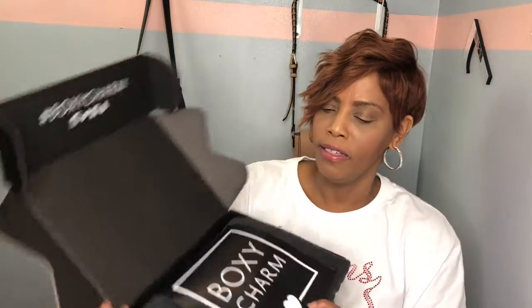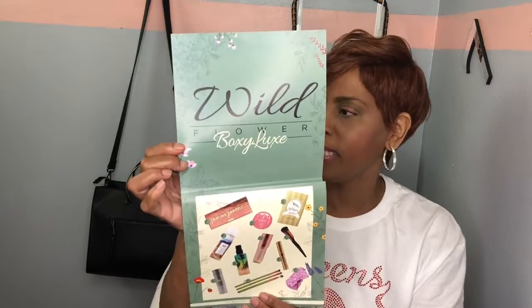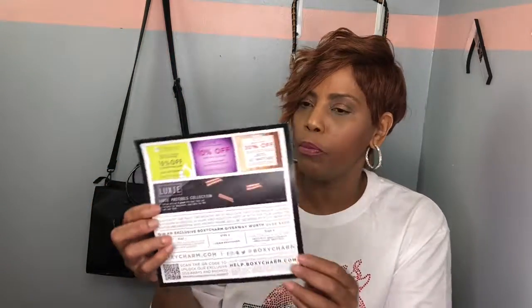Inside there's a great big card that says BoxyCharm, and this month's theme is Wildflower. The card shows everything inside the box along with descriptions and the price of each product. On the back it has some percentage-off offers. So let's go ahead and get into this box.